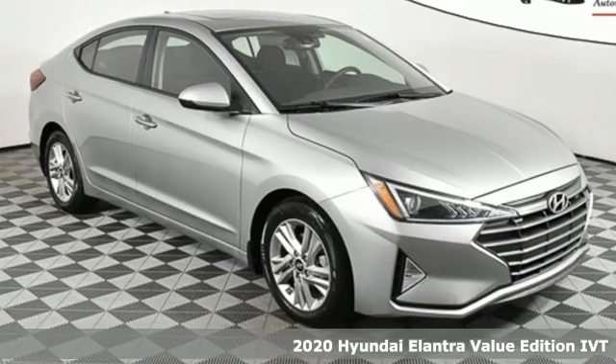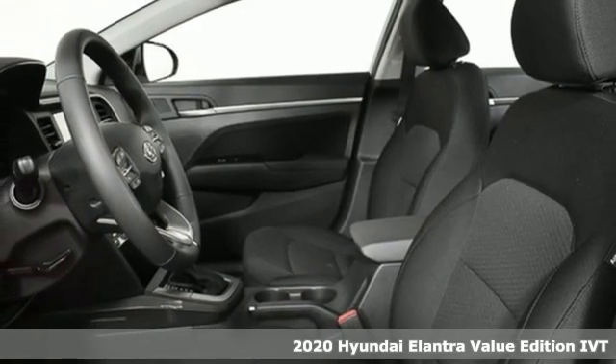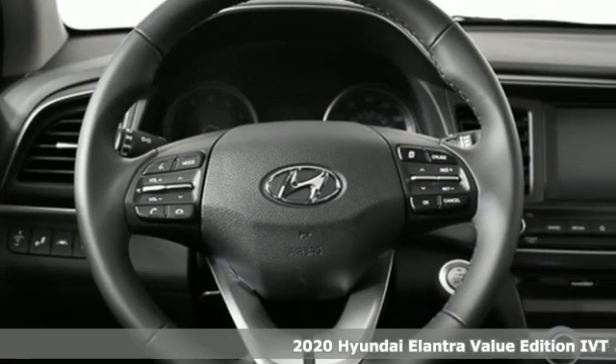It's a new 2020 Hyundai Elantra. Hyundai's attention to detail means a better driving experience for you. It comes with great features you'll love.